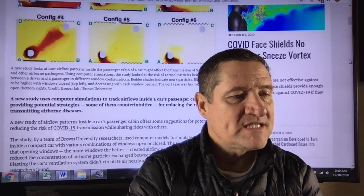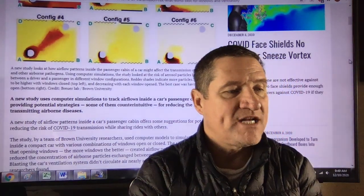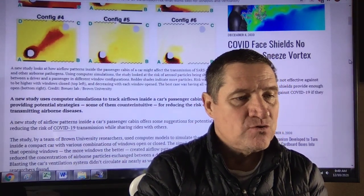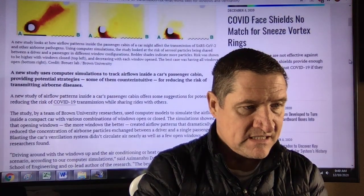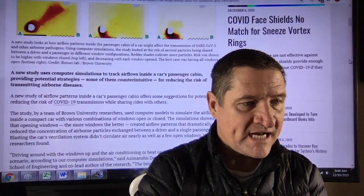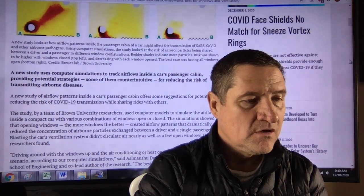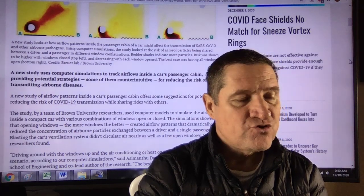This new study uses computer simulations to track airflows inside a car's passenger cabin, providing potential strategies — some of them counterintuitive — for reducing the risk of transmitting airborne diseases, including COVID-19 while driving with others.